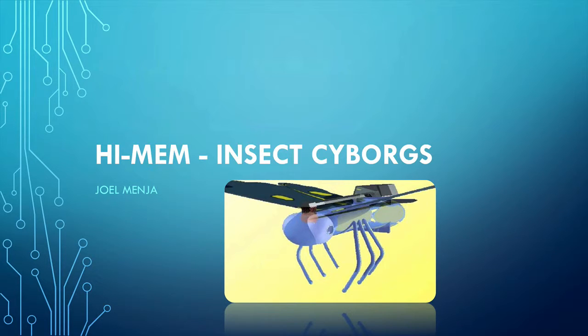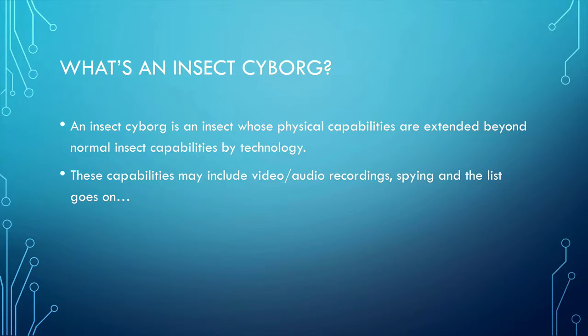My name is Joel Menger and today I'll be presenting about insect cyborgs. What's an insect cyborg? An insect cyborg is an insect whose physical capabilities are extended beyond normal insect capabilities through the means of technology. Basically, an insect cyborg is a half insect, half technology, just like the Terminator.